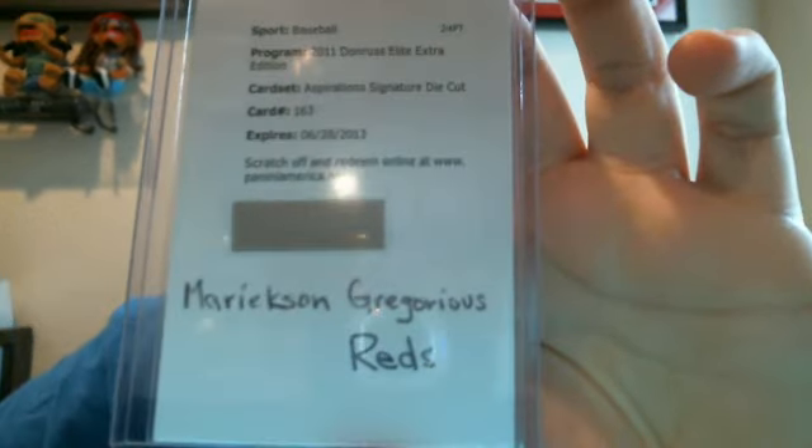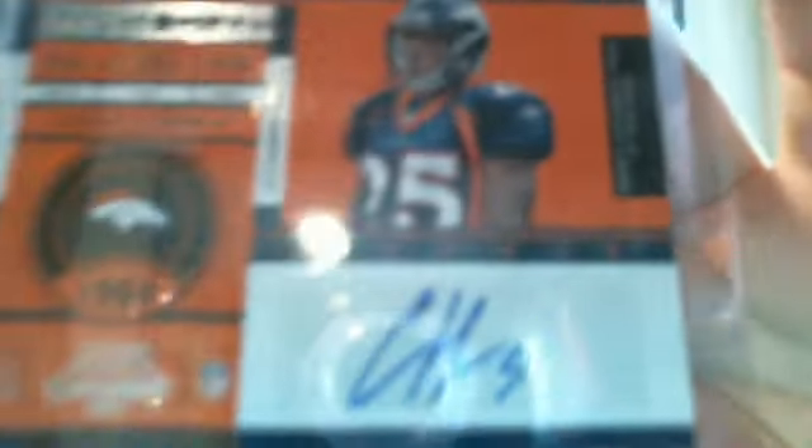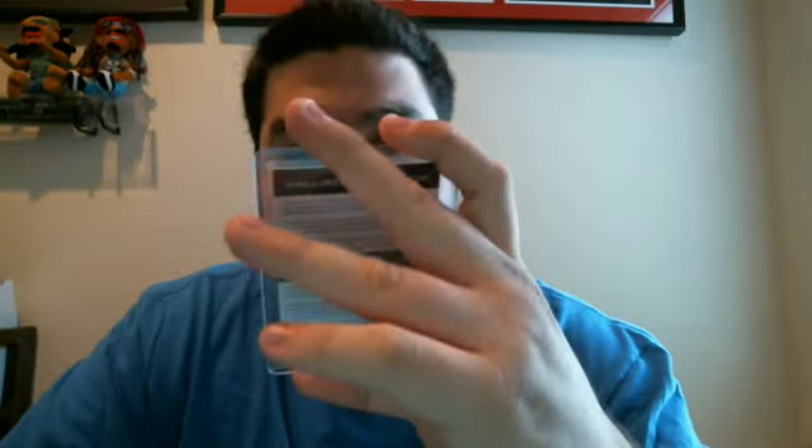Those are already on eBay starting tonight, so if you guys are interested check the link down below. For Elite, I got an Aspiration Signature die-cut of Marrickson Gregorius for the Cincinnati Reds, numbered 200, shortstop — if you're interested let me know, if not I'll just redeem it. My three hits from Contenders were Chris Harris, then I got a redemption RPS Rookie Ticket 214.